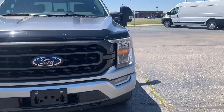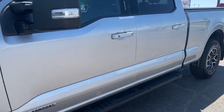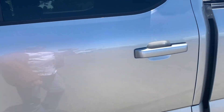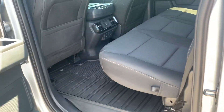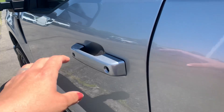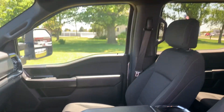We'll go take a look at the inside. Back seats are in good shape, front seats look good.